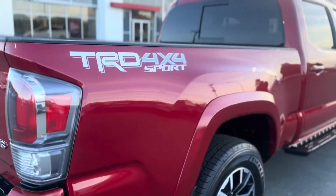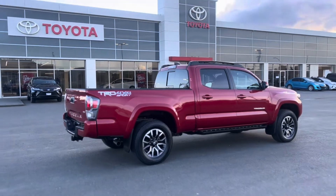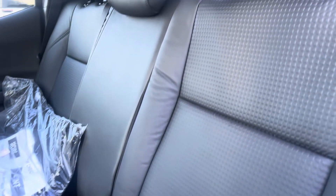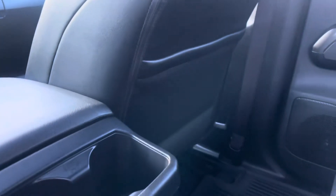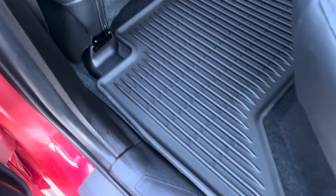Moving inside, starting in the back seats — the Tacoma is one of the few Toyotas that comes with real leather, which is a nice touch. It has a unique embossed pattern in the seating. Over here we've got cup holders and a mat holder behind the passenger seat.